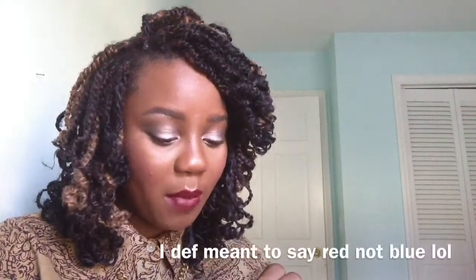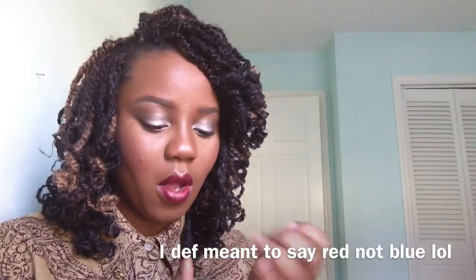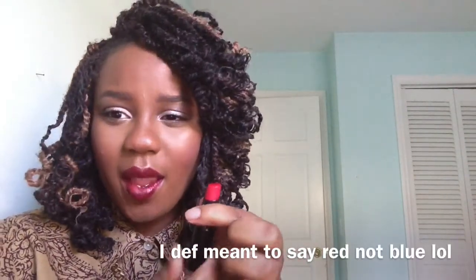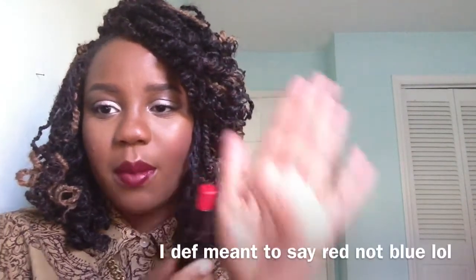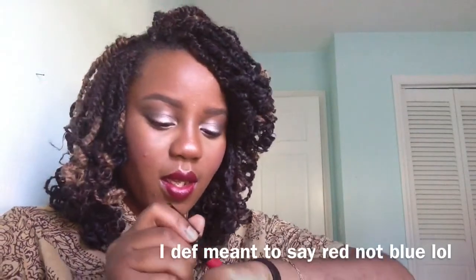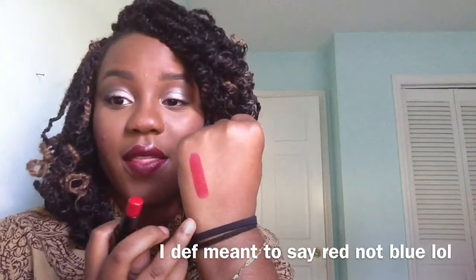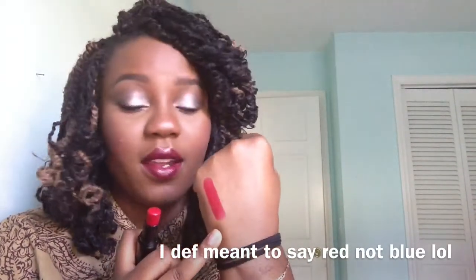I've been searching for the Vamp It Up by Wet n Wild but I haven't been lucky enough to get my hands on that. Next up I have Spotlight Red from Wet n Wild. On camera it's looking more pinkish, but in real life it's more blue-based. It's a very pretty color and I think this red will look good with my summertime tan skin.